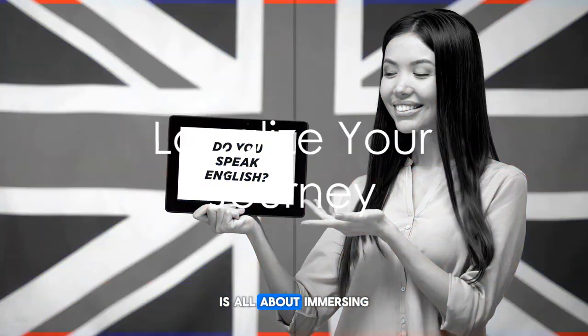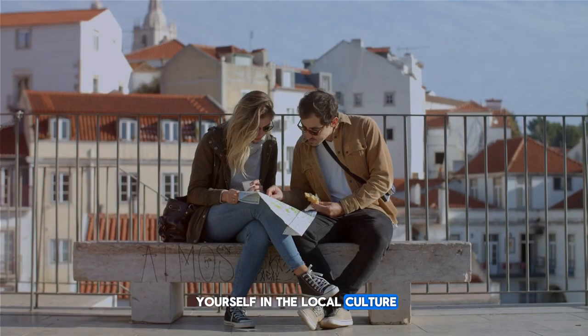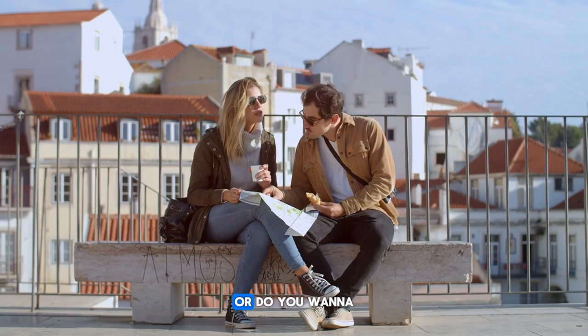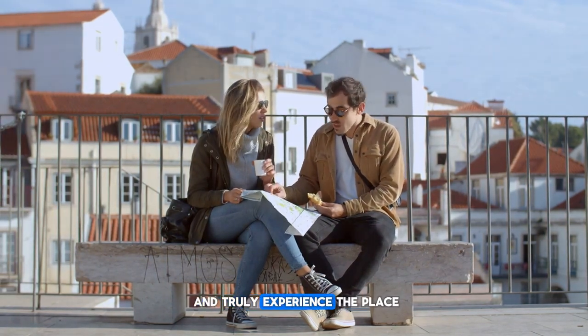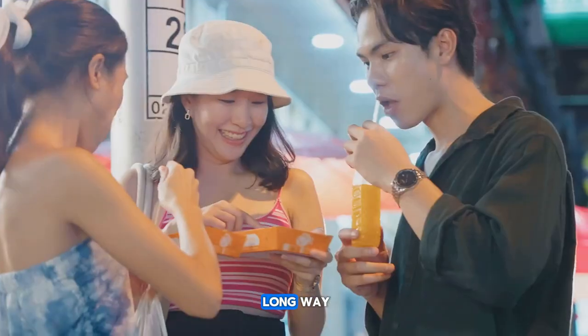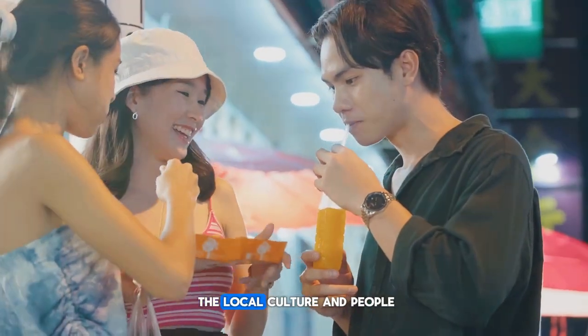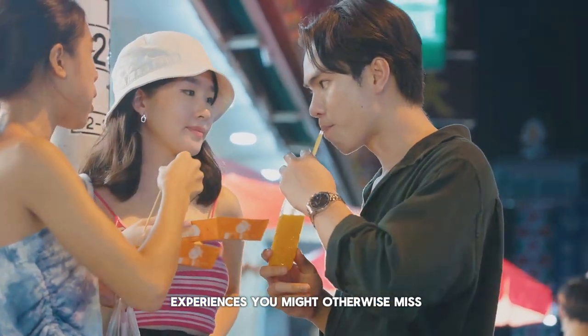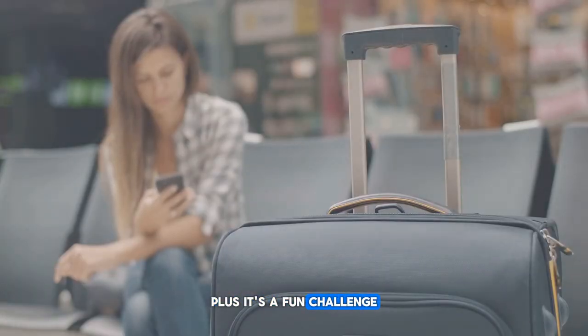Our third hack is all about immersing yourself in the local culture. When you travel, do you want to simply observe from the outside, or do you want to dive in, get your hands dirty, and truly experience the place? Learning a few local phrases can go a long way. It shows respect for the local culture and people, builds bridges, and opens doors to experiences you might otherwise miss. Plus, it's a fun challenge.